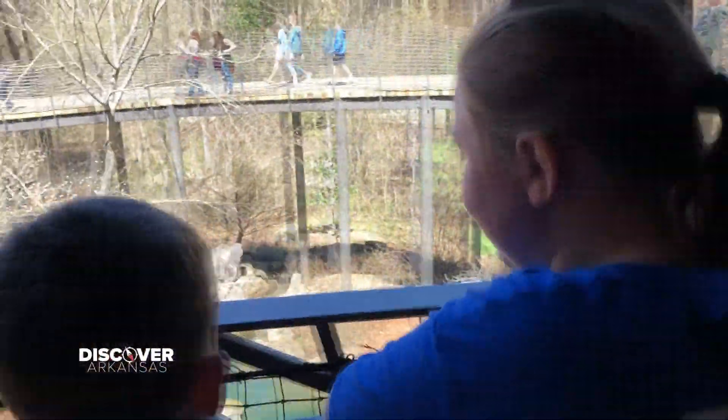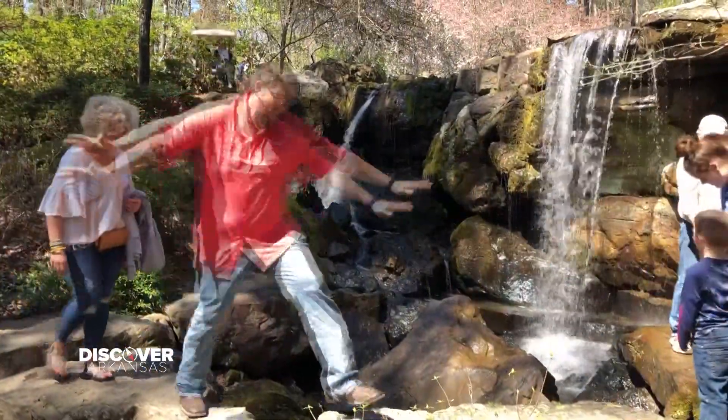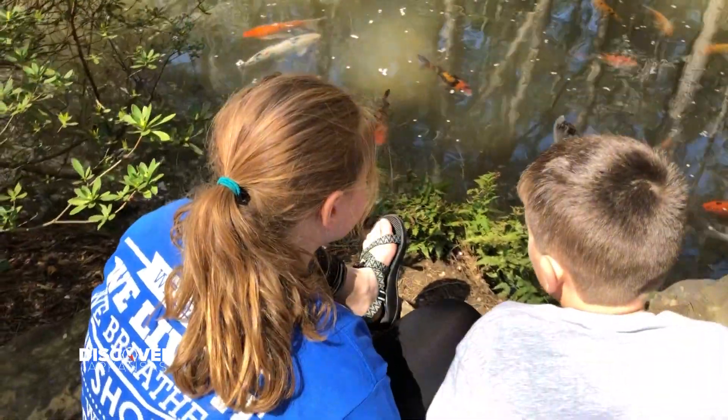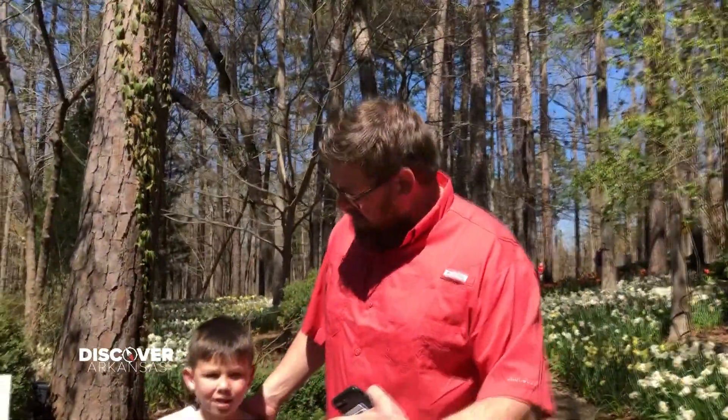Man, this place is so cool. The koi fish are so big. We're on our way to the chipmunk cafe with my chipmunk — are you hungry?